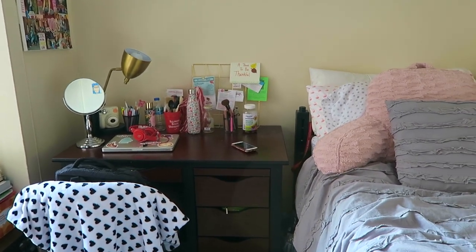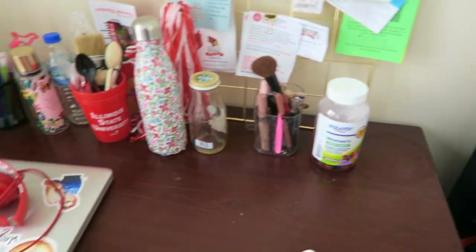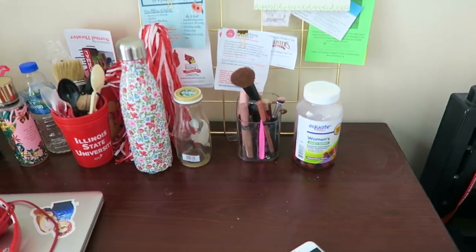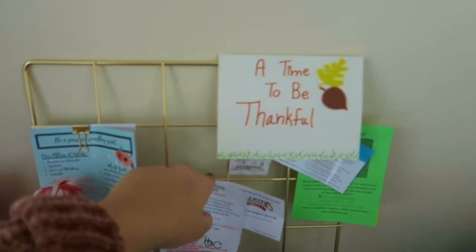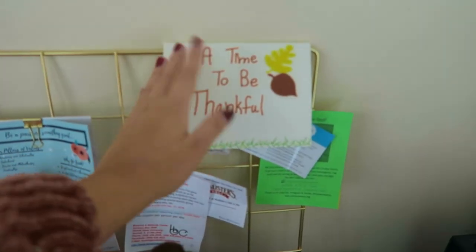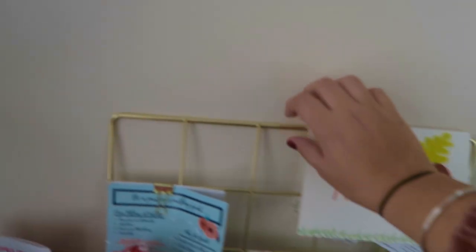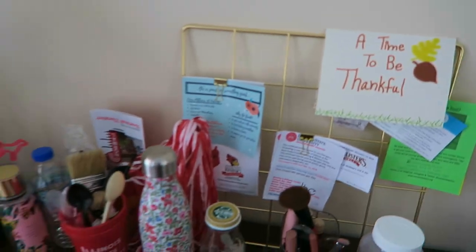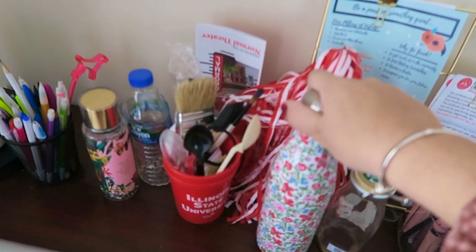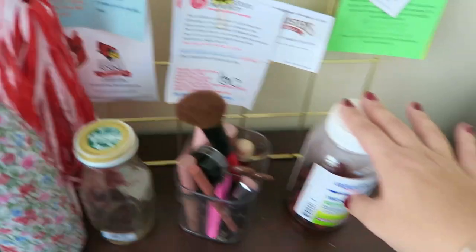Over here, right next to the bed, is my desk. Honestly I don't use my desk as much as I thought I would - I don't do my homework on here too often. But I do my makeup here a lot. On my desk it's not really organized, if we're being honest. I have this gold paper holder where I put a card from my friend from our Friendsgiving and some other things from the first week here. I have all my everyday makeup in here for easy access, and my vitamins.